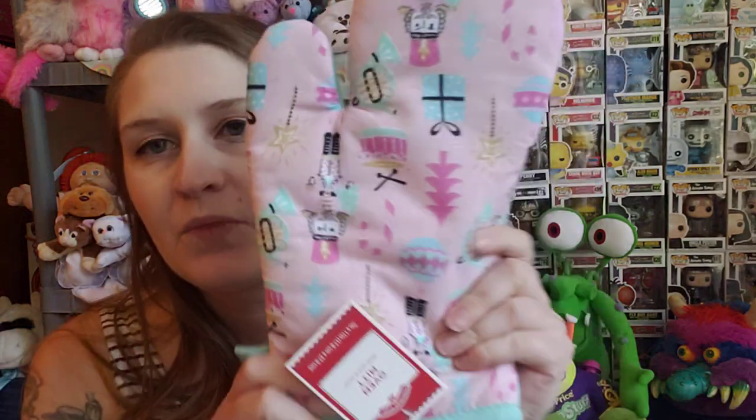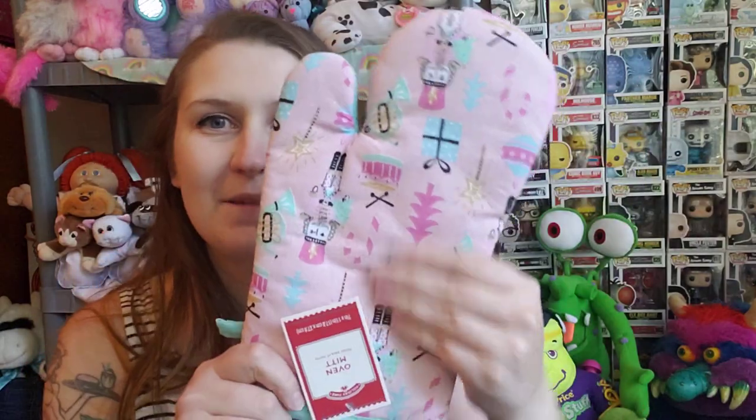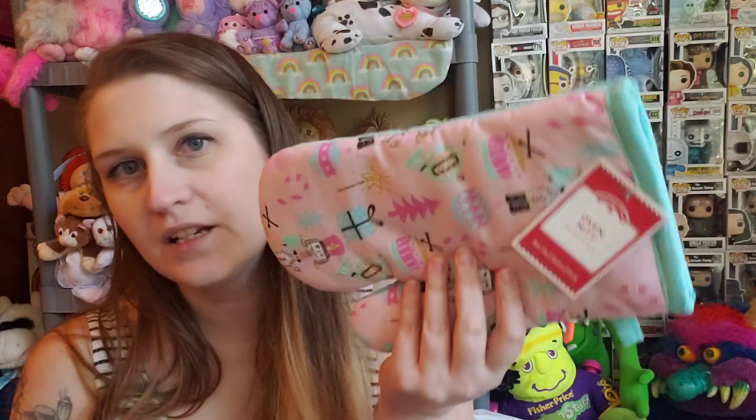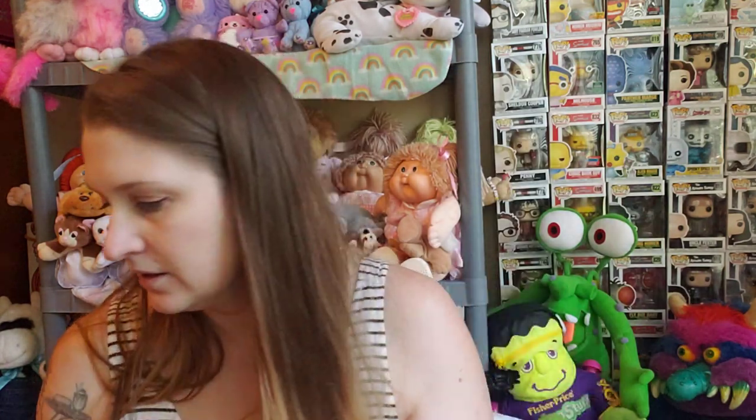The last thing I got at Goodwill was this oven mitt. It's pretty obvious why I got it — it's pastel, it's retro, it's got nutcrackers. At Christmas time I got the dish towel from this line with this print, and I couldn't remember if I got the oven mitt or not. It was only a dollar, so I picked it up. And if I already have one, maybe I'll just have the pair or add this to someone's Christmas gift, since it does still have the tags.